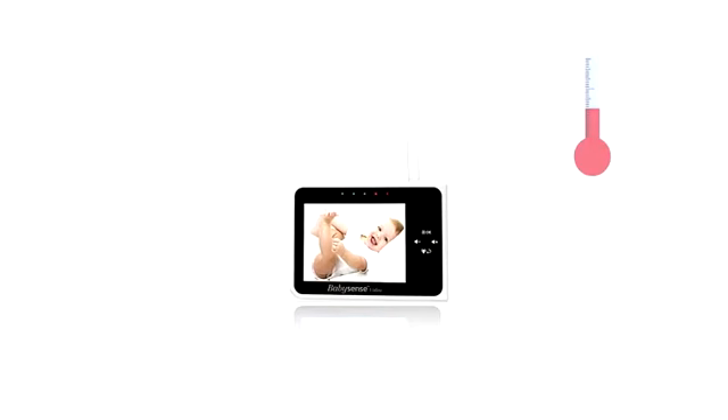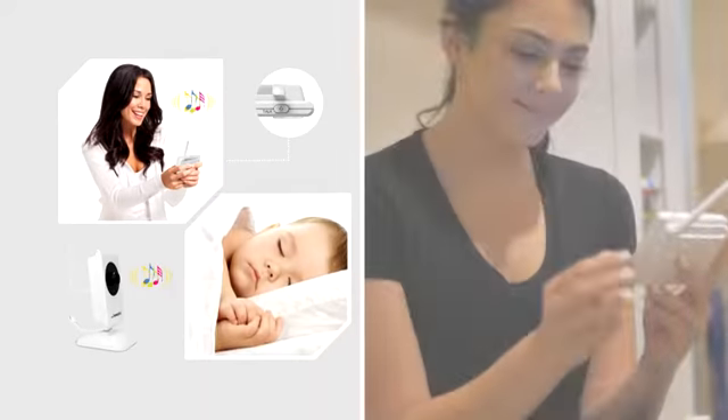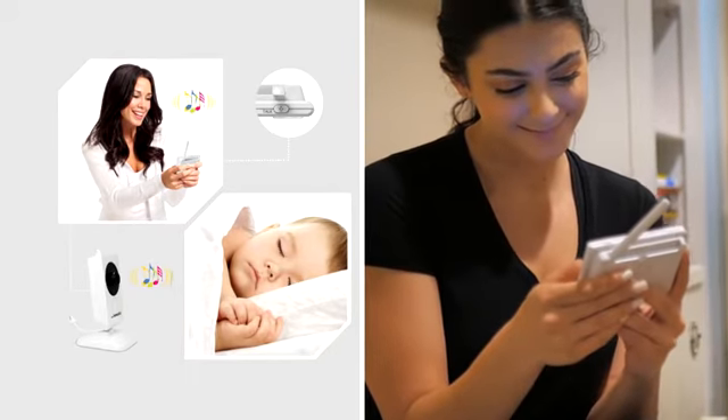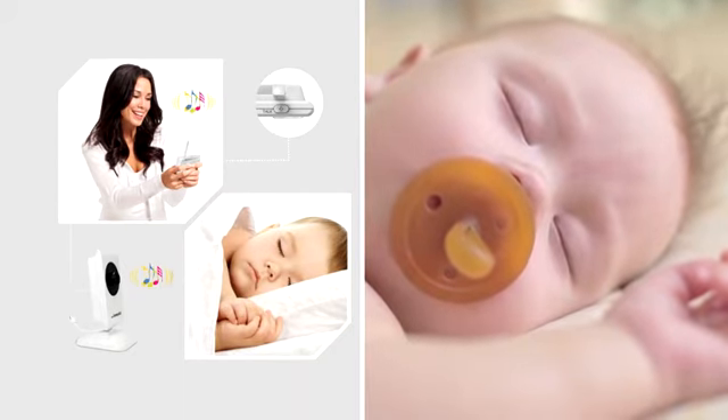There's even room temperature monitoring to let you know if the room gets too hot or too cold. The two-way TalkBack communication technology lets you calm, comfort, and sing to your baby. Or you can use the built-in lullabies or white noise sound to soothe your little one to sleep.